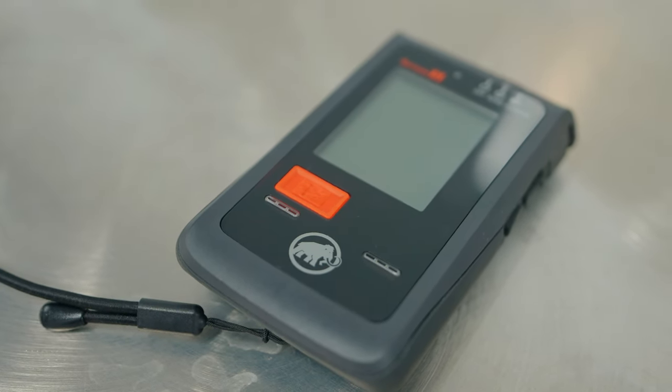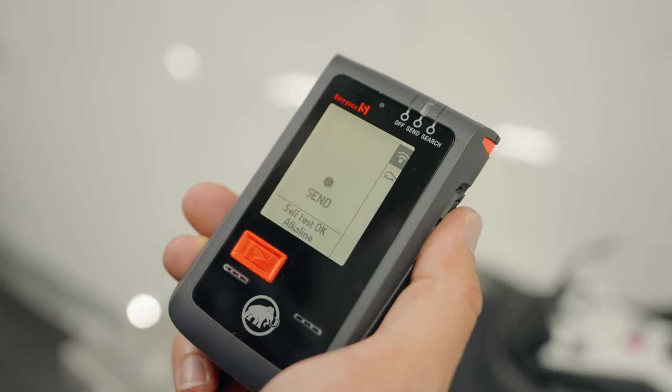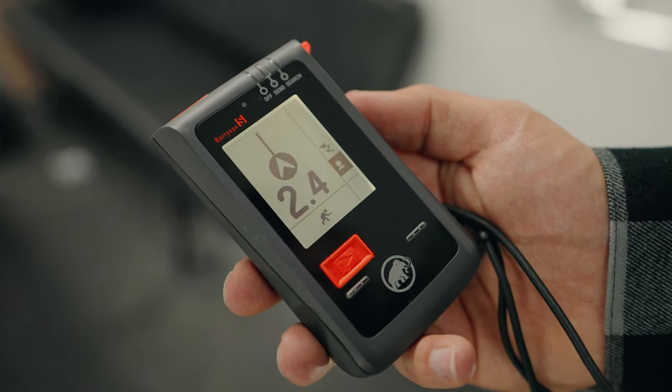The first piece of gear we're going to show you is the avalanche transceiver. We've been using the Berryvox S transceivers from Mammut for the last few years and these things absolutely rock. They offer the Berryvox S and the standard Berryvox. With the Berryvox S it's super simple to use but there are a ton of pro features within it as well. It also has the longest range of any transceiver on the market. Check out the Berryvox S — it's what we trust day in and day out.